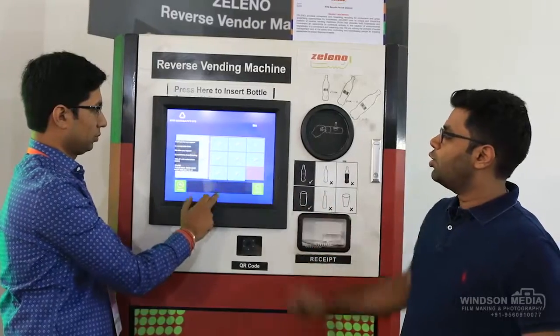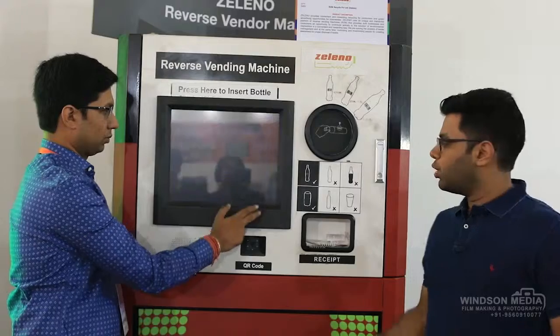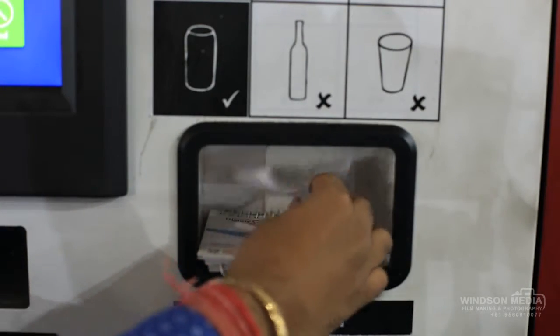Let's say you want to have dinner. You can have dinner at Motimail and avail a 10% discount through us. You click confirm and get a coupon. So you get a pocket diary and a coupon for every bottle that you put in the machine.